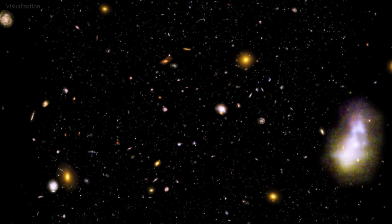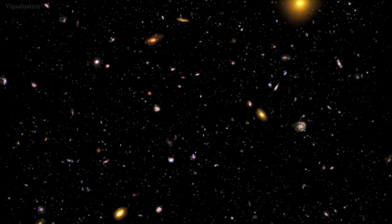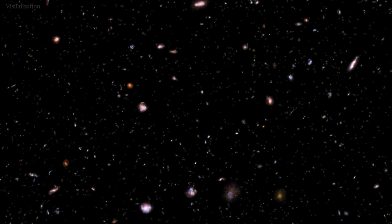While we don't have all the answers, discoveries like this one set us on a path to understanding more about the universe.